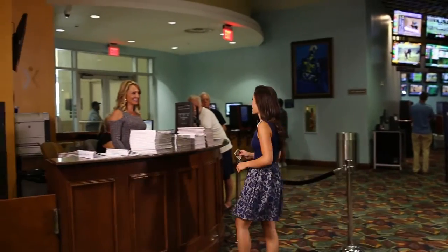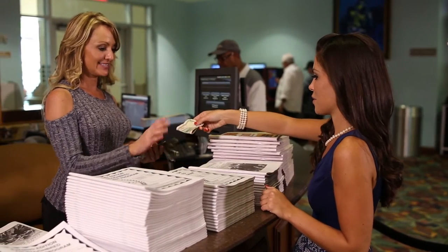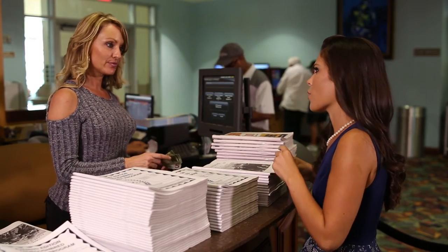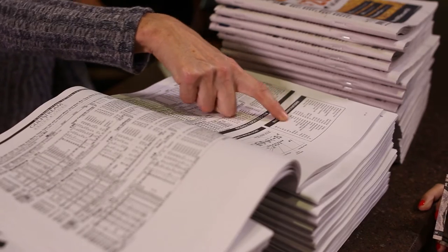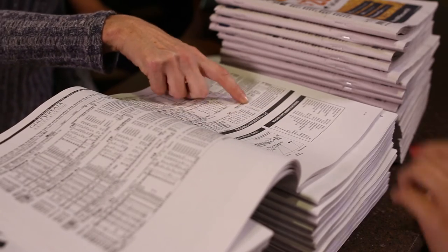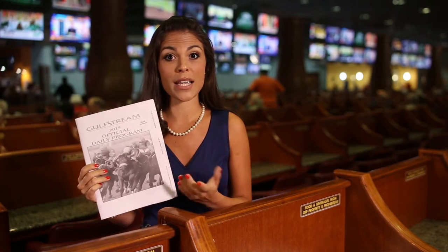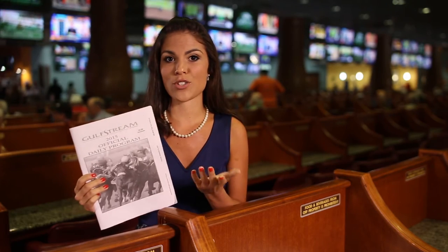If you're new to the sport, picking up a daily program like this may be a bit intimidating, but if you follow these quick, easy steps, you'll get it in no time. Carrying around one of these booklets during your day at the races can greatly enhance your experience and success at the track. They give you a detailed look at each race, information on jockeys, owners and much more that can give you an edge when it comes to wagering.